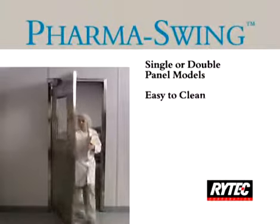An optional powered operator is also available. The stainless steel panels have a standard 16 gauge stainless steel skin. They use 14 gauge reinforced channels with a polystyrene core for added strength. Optional 18, 14, and 12 gauge skins with a variety of core options are also available.